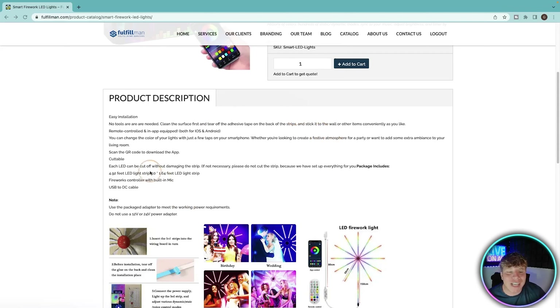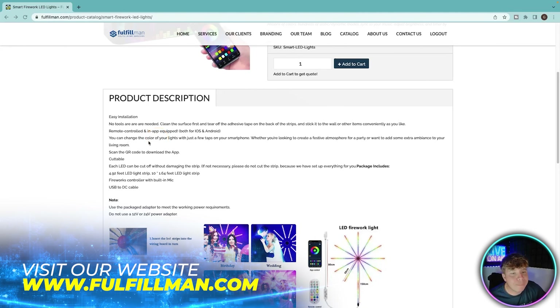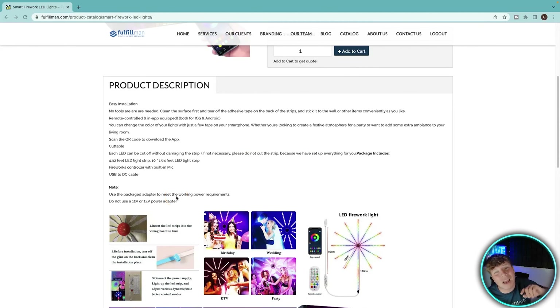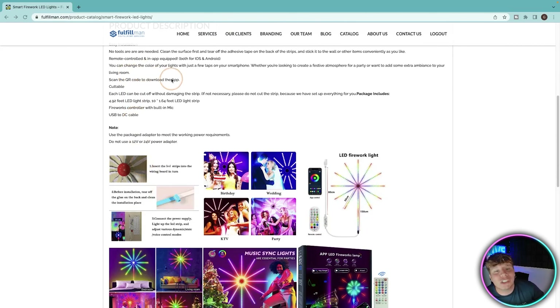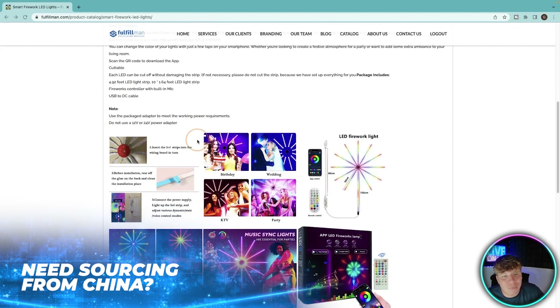It's convenient and works with both iOS and Android. You can change the color of your lights with just a few taps on your smartphone. Scan the QR code to download the app. They're cuttable too — if they're too big or too small, you can cut and reattach them without needing to keep the original size. The fireworks controller has a built-in mic, so you can speak commands, use Alexa, or use the adapter to suit your environment.